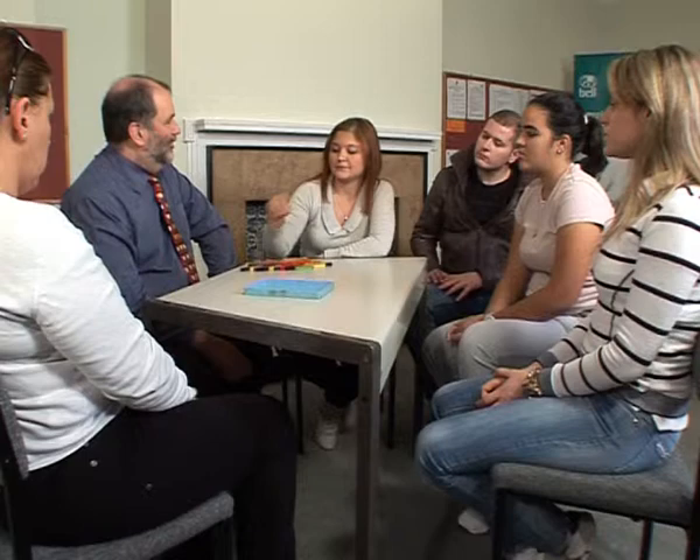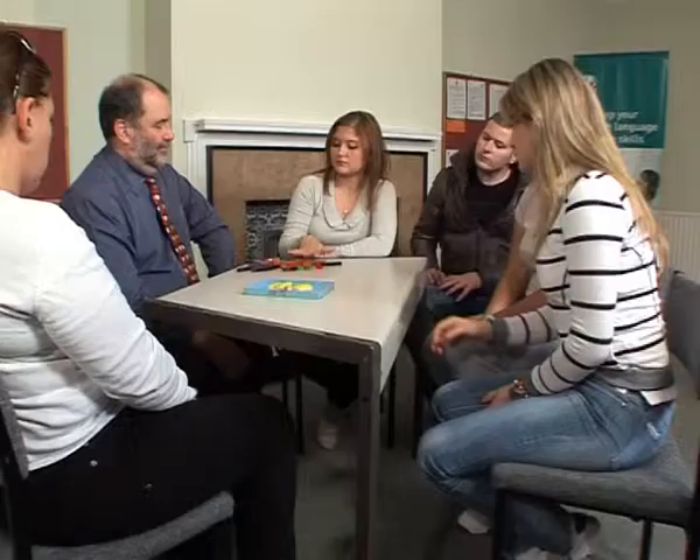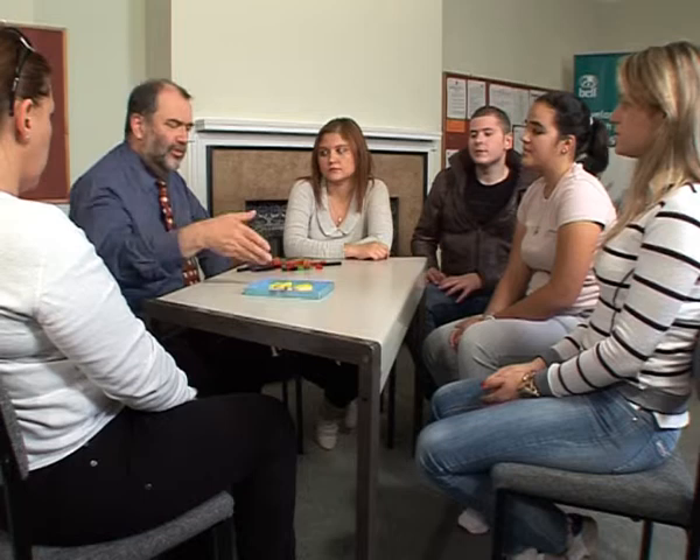OK, let's try another one. Show me there are some yellow rods in the box. There are some yellow rods in the box. Can you say the sentence? There are some yellow rods in the box. Is that a good picture for that? Yeah.